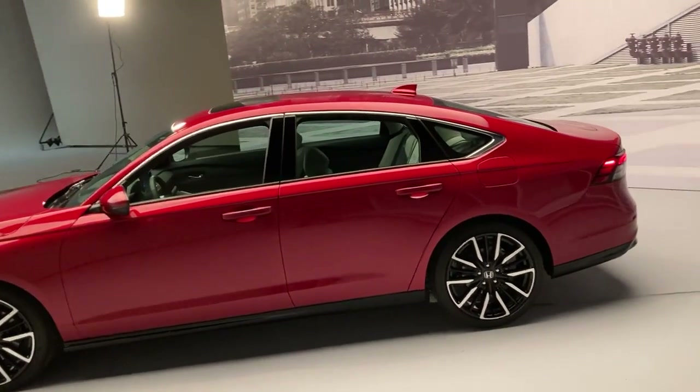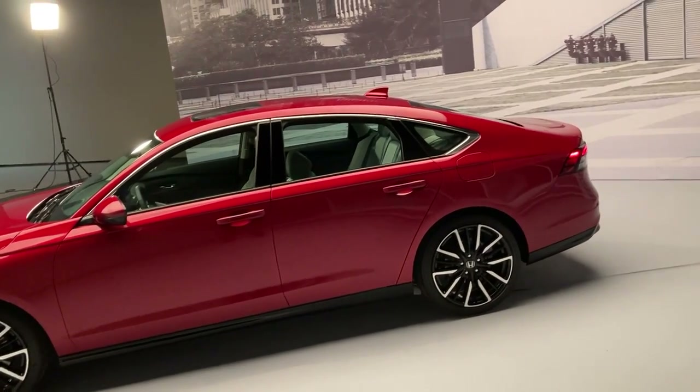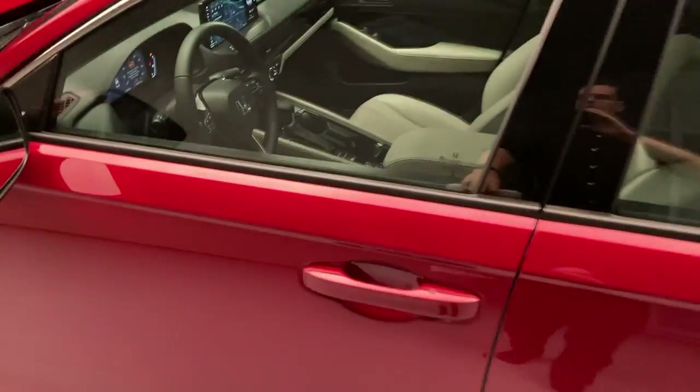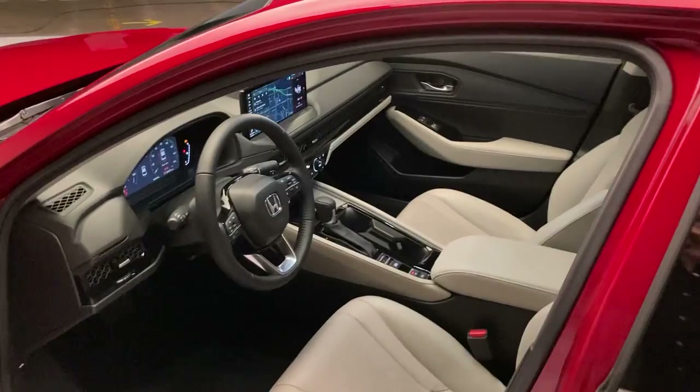Loads of backseat space. The trunk is unchanged, which means it's absolutely enormous. You can fit six suitcases and a cooler back there — I've done it.